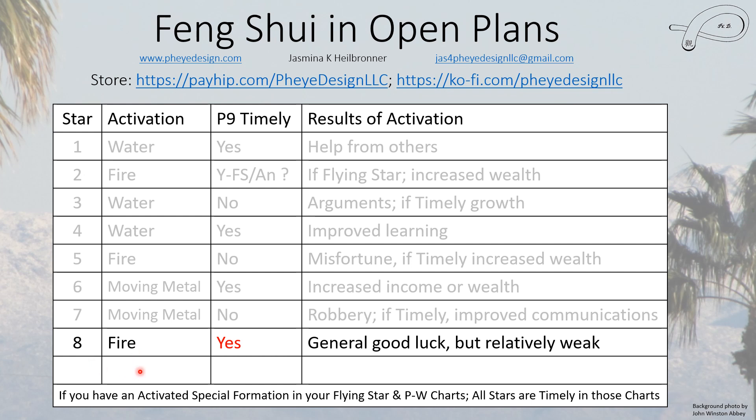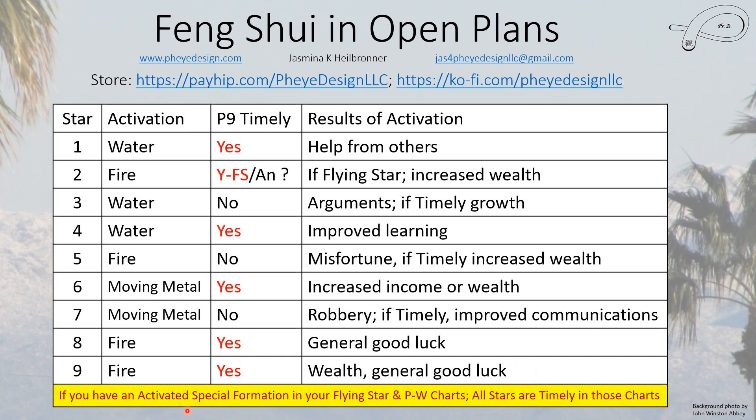Star eight — most people love it, and in period eight it was the wealth star. It is no longer a wealth star because we're not in period eight anymore. It is an earth star, so it uses fire. It is still generally considered timely, even though it is the weakest it can be in period nine — but it's still generally good and it's not a sector you should avoid. Star nine is the period star — so it's the wealth star for period nine. It is a fire star, so it uses fire. It's timely and brings general good luck.